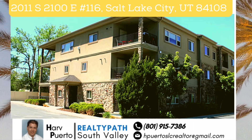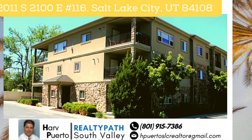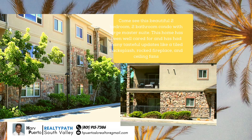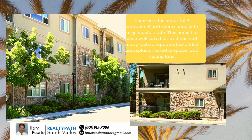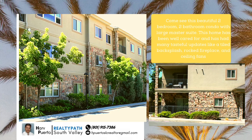Come see this beautiful two-bedroom, two-bathroom condo with large master suite. Located at 2011 South 2100 East #116, Salt Lake City, Utah 84108.